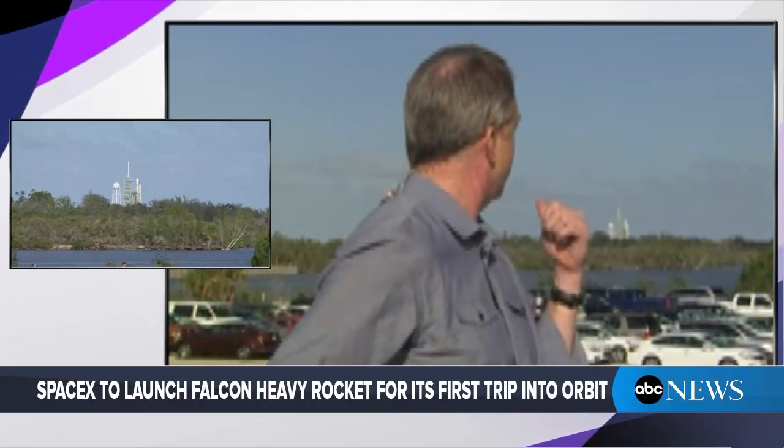I'm David Curley, ABC News at the Kennedy Space Center, and behind me you see SpaceX's Falcon Heavy there on the launch pad, less than two minutes away now from launching into space. This is the biggest rocket to take off from American soil in more than three decades. In fact, the last time we saw a rocket this big was a Saturn V, which was carrying men to the moon. This is Elon Musk's attempt to get a deeper space rocket off the ground and into space.